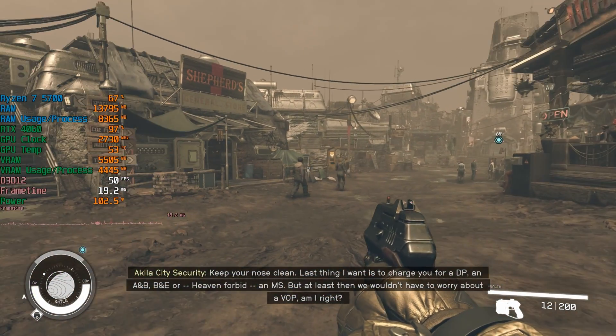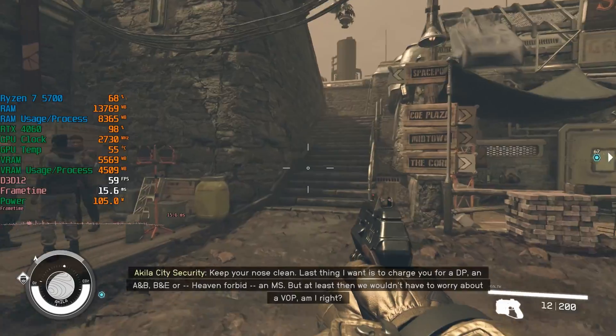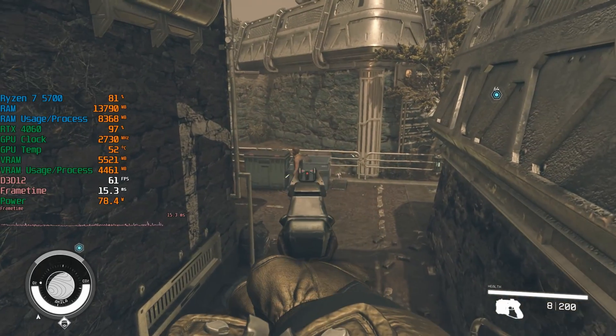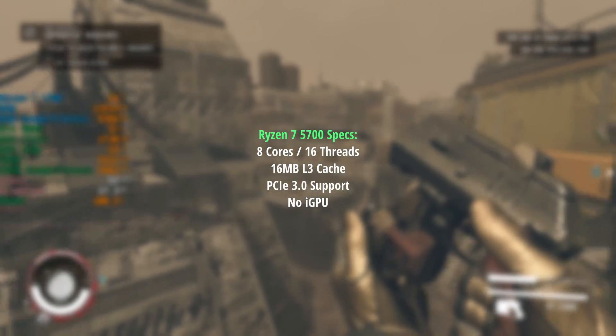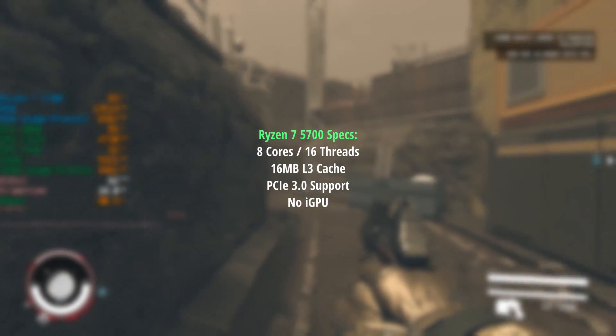You know how the Ryzen 5 5600 is basically a lower clocked 5600X? Well the 5700 is not a lower clocked 5700X, which itself is a fantastic processor by the way. Instead, the Ryzen 7 5700 is essentially a 5700G APU with the integrated graphics disabled.